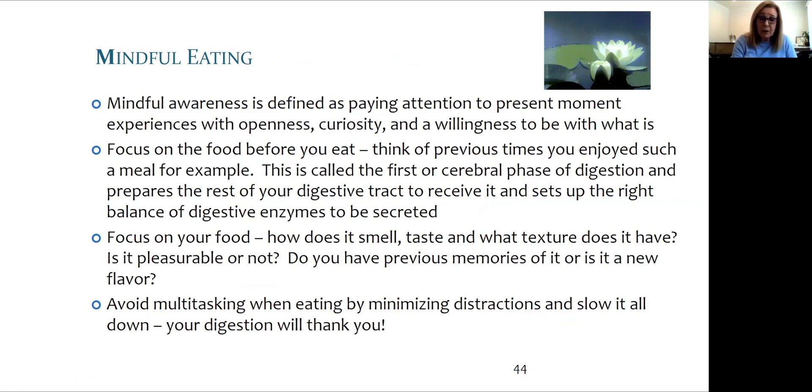Now having looked at this entire framework together, we can see that the third M of mindfulness also relates to mindful eating. This practice optimizes the first phase of digestion, also known as the cerebral or brain-centered phase. By focusing on smell, taste, and texture, we honor and value the nourishment. A blessing or other ritual may also be valuable — this is how we attune ourselves daily for our well-being.